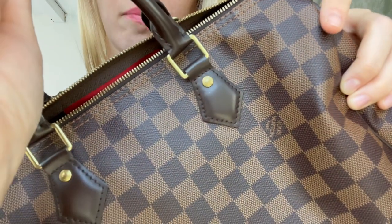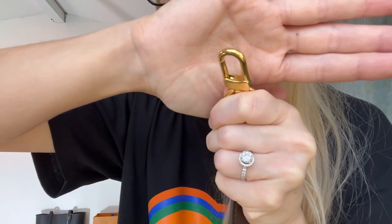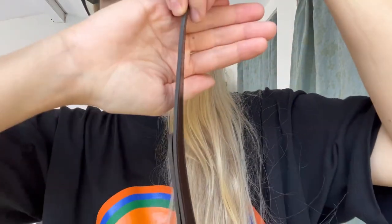You can see chipping on the Bandoulière rings as well. I've seen worse though, and I've used this bag a lot — probably over 100 to 200 times. Looking at the strap, there's some chipping there too, but no problems with the glazing. I've had other Louis Vuitton bags with major glazing issues that I had to return, but the glazing on this strap is perfect.